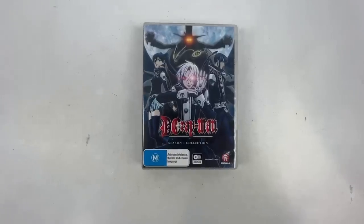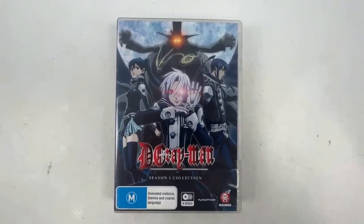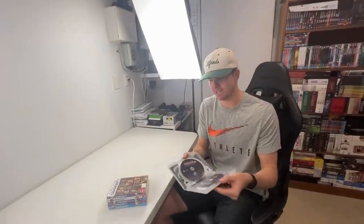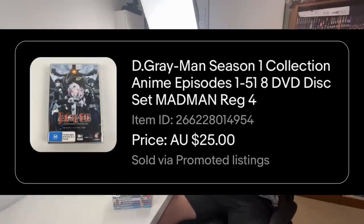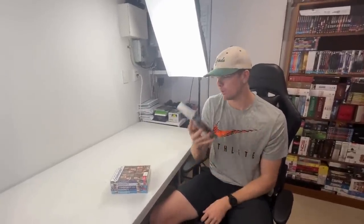Coming in at number 10 and number nine, we've got two different DVDs. This one is D-Grey Man - I've never heard of that. It's season one only, so this isn't even a complete series set. Anime though, really good category. This one sold for $25 plus $20 worth of international postage, and that should cost about $15 to $20 to ship off.